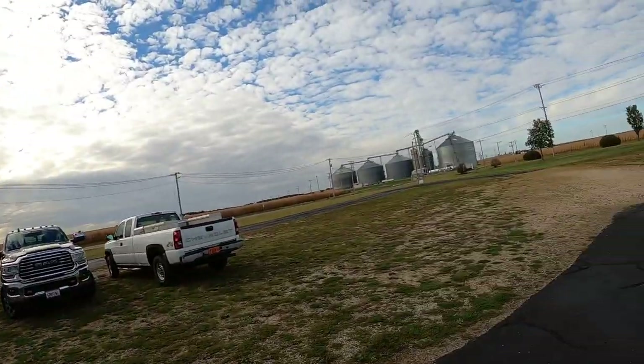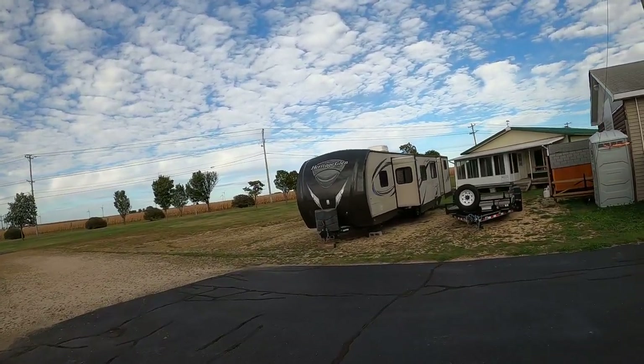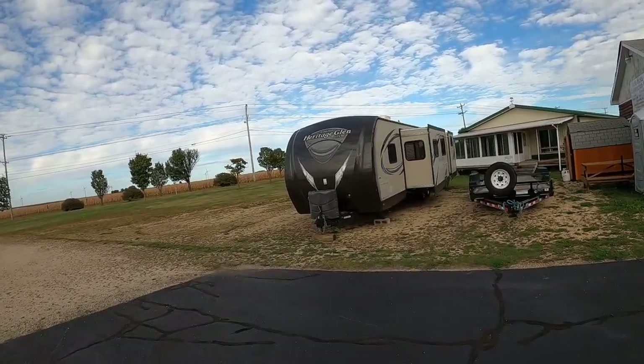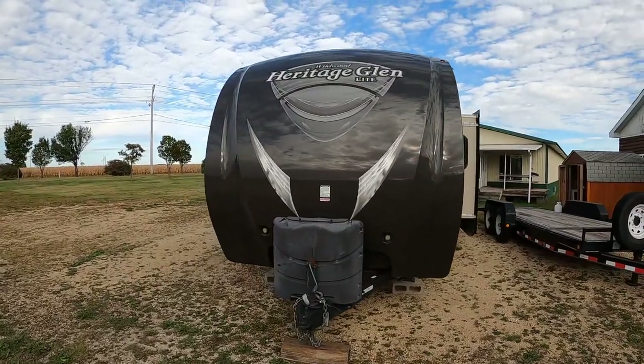Welcome to Kelly Hicks Construction, where we're looking at trailers again. We have a nice 2013 Wildwood Heritage Glen. It's one owner, 36-foot camper, weighs in at about 7,000 pounds.